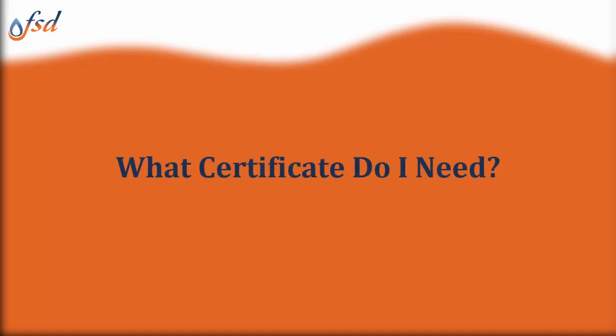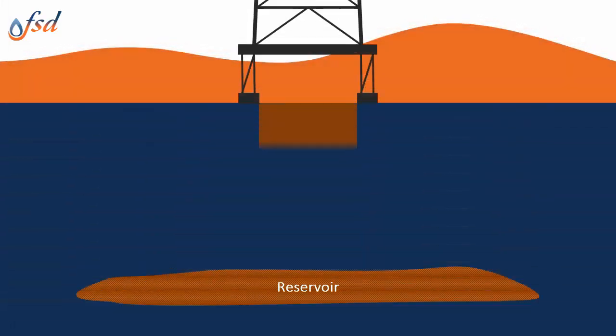What well control certificate do I need? Drilling or well intervention? Here is a quick look at the need for a drilling well control certificate.